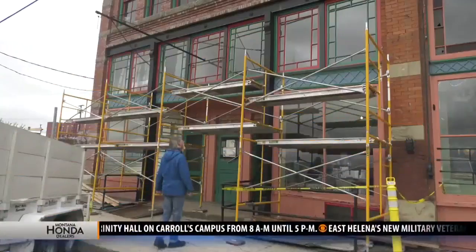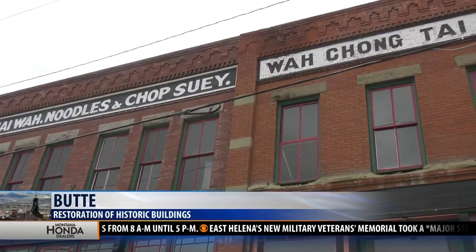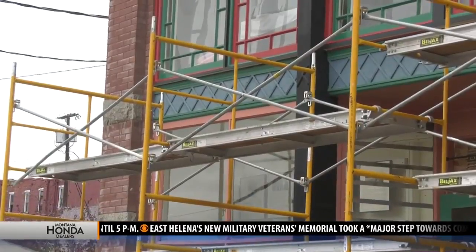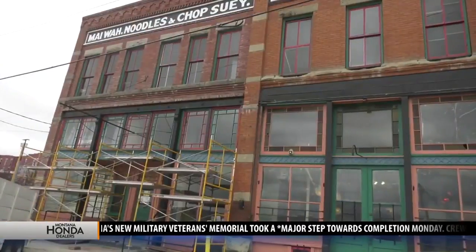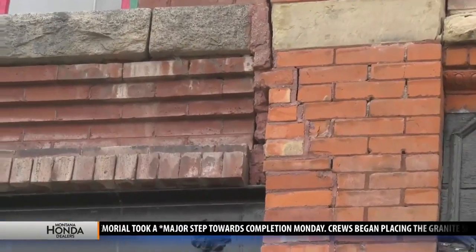Restoration work has now started on a building located in Butte's historic Chinatown area. About $200,000 worth of repairs are being made to the May Wah Museum on Mercury Street. That work is funded by a Partners in Preservation grant that the museum won back in the fall, and some local funding as well.